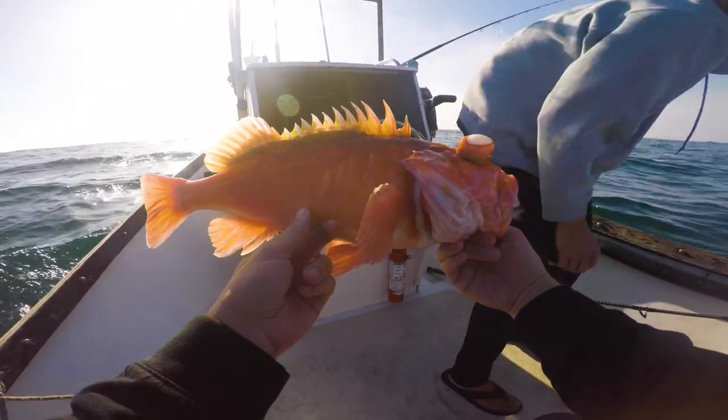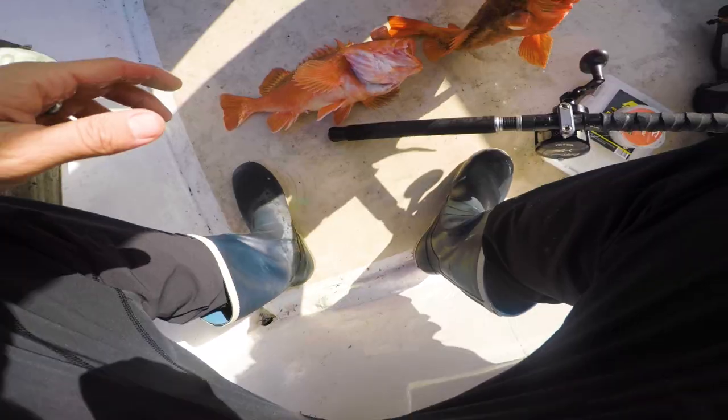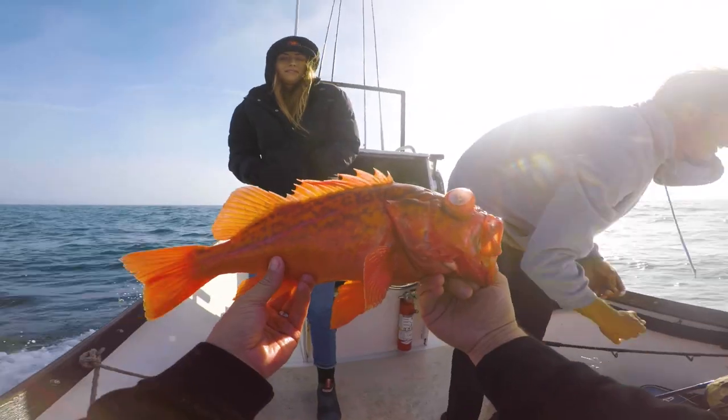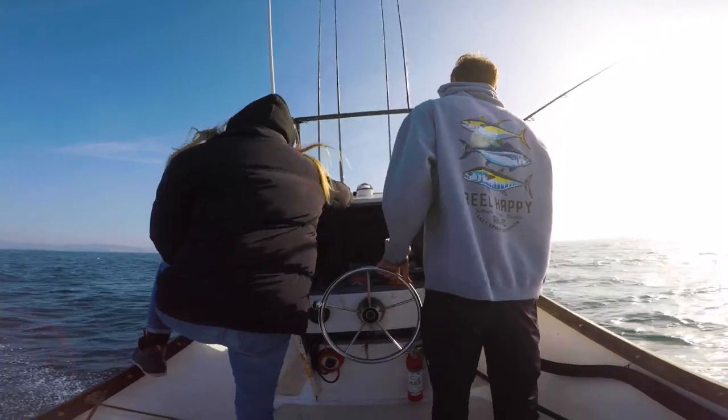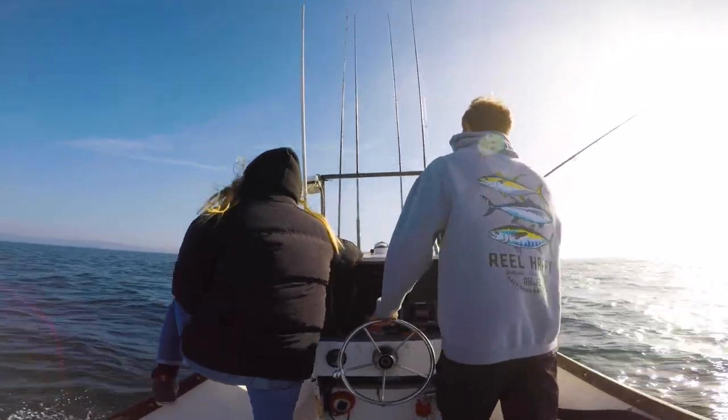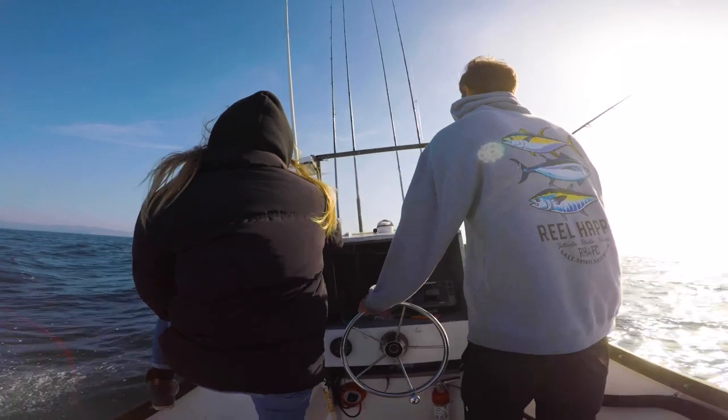It was pretty cool to see these rockfish caught that deep. That's a long freaking way to reel up from — I was exhausted just watching him. Unfortunately, we had to get out of there before I could drop my line. Things were getting a little bit too sketchy. We head back to some calmer conditions and hopefully find that nice flatty we're looking for.